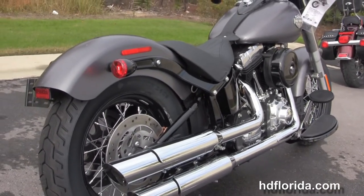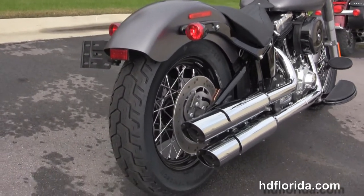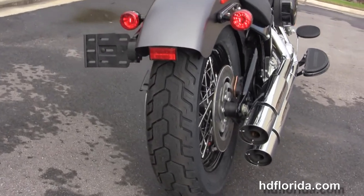It has a black 8-inch round air cleaner, 6-speed cruise drive transmission, and a black oil tank with chrome oil lines.